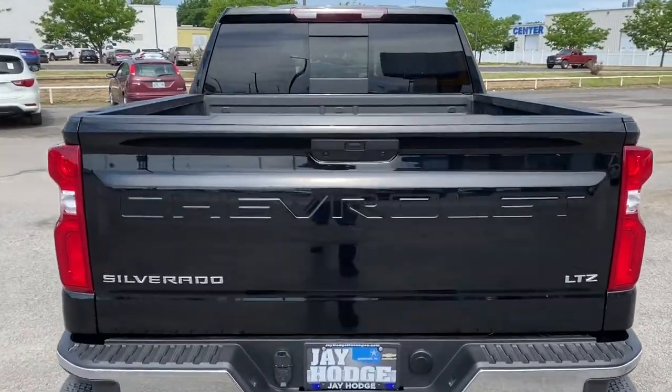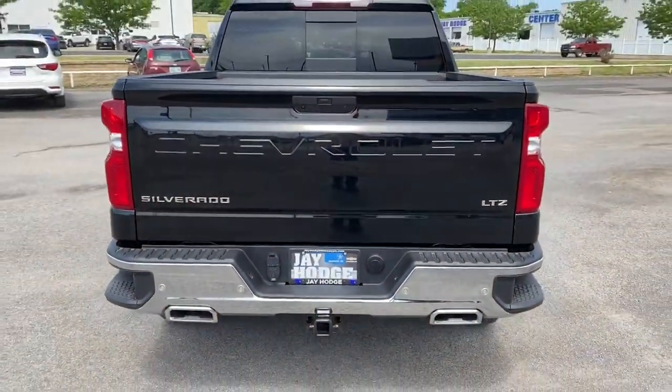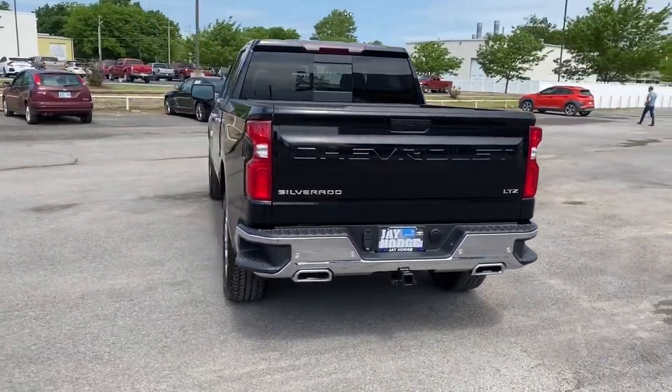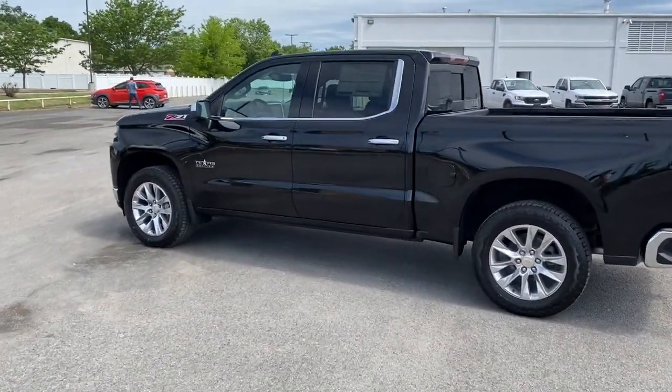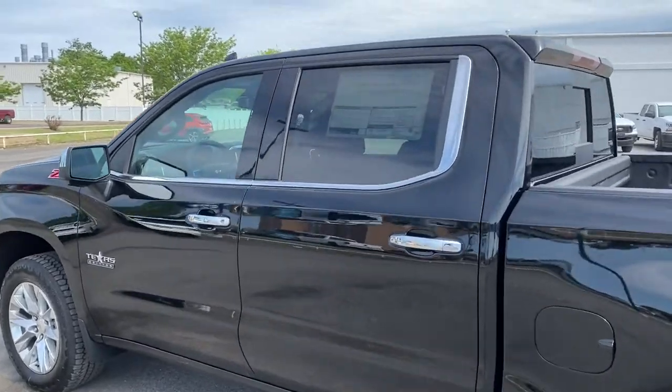These are just some of the great options this vehicle comes with: keyless entry, backup camera, remote engine start, satellite radio, heated mirrors, fog lamps, heated rear seat, cooled front seat, power passenger seat, four-wheel drive.